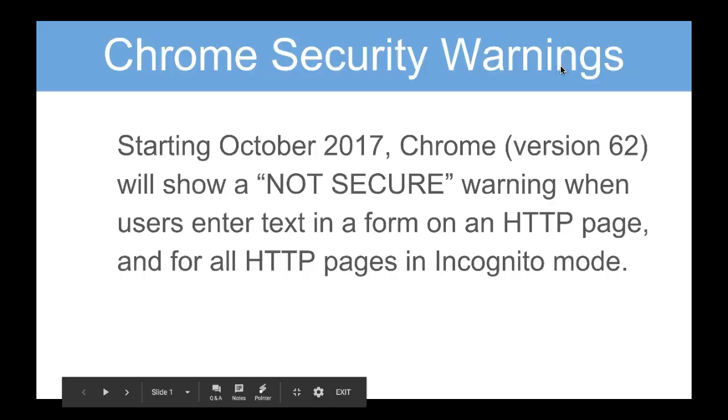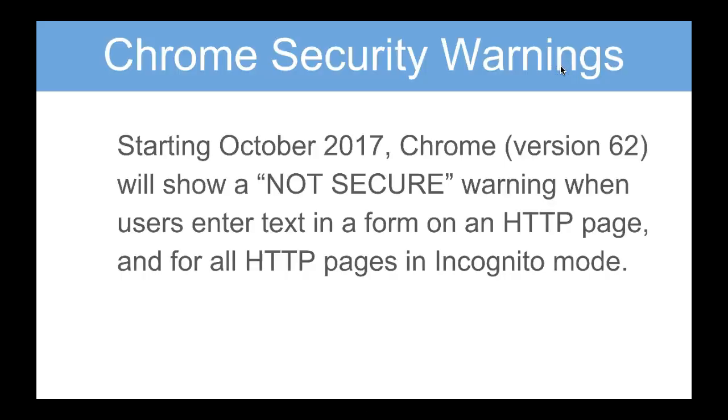This is Natalie Deutsch and today I'm going to show you how you can change the settings of your HTTP. Chrome is going to show security warnings starting October 2017. It'll show a non-secure warning when users enter text in a form on an HTTP page. In other words, if your site begins with HTTP, your users will get this warning.